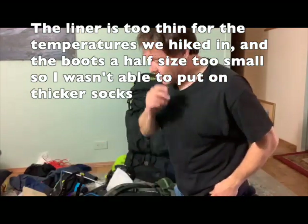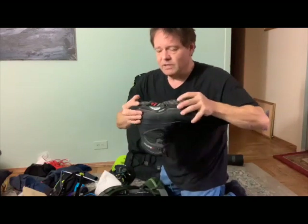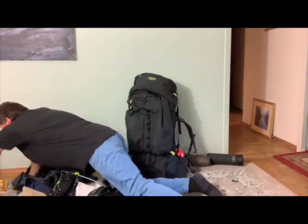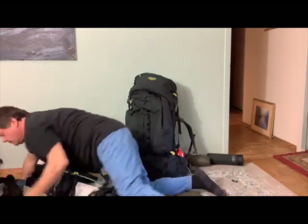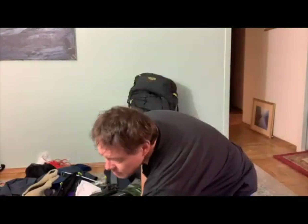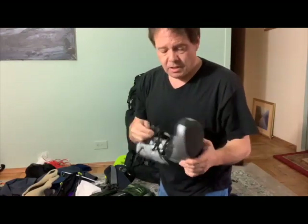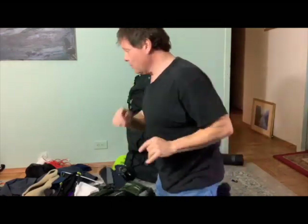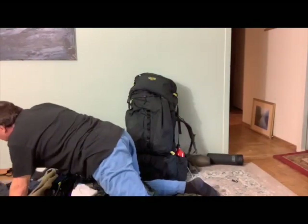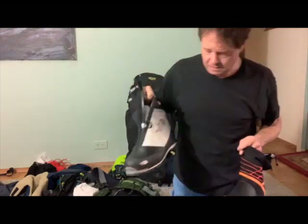For the winter mountaineering school we're doing crampon and ice climbing crampon work, and there's too much flex in this sole. It's a really great cold weather hiking boot, but not at zero degrees. So instead I'll use this Scarpa Inverno boot. I also have this North Face boot.